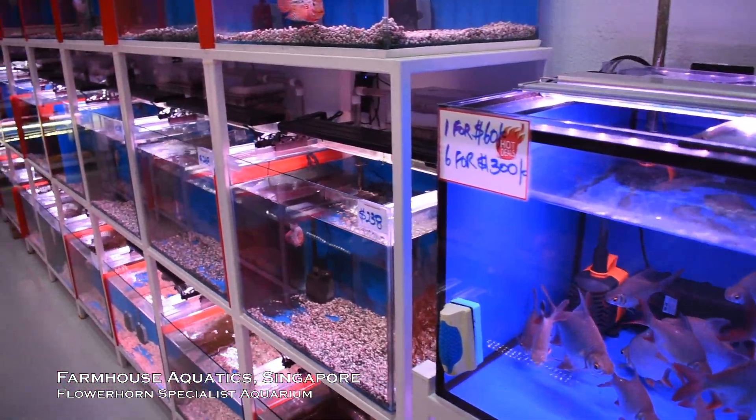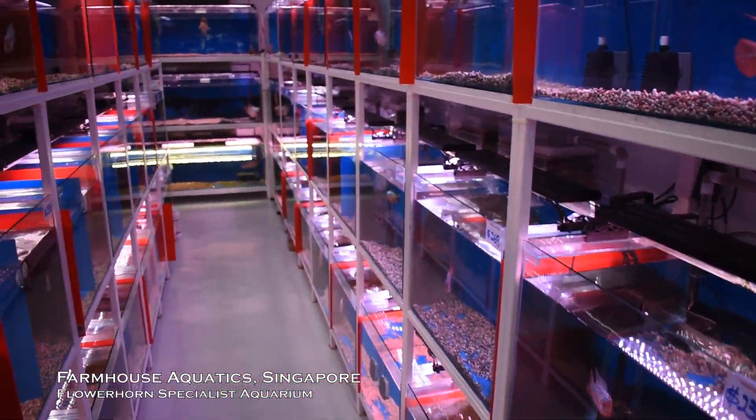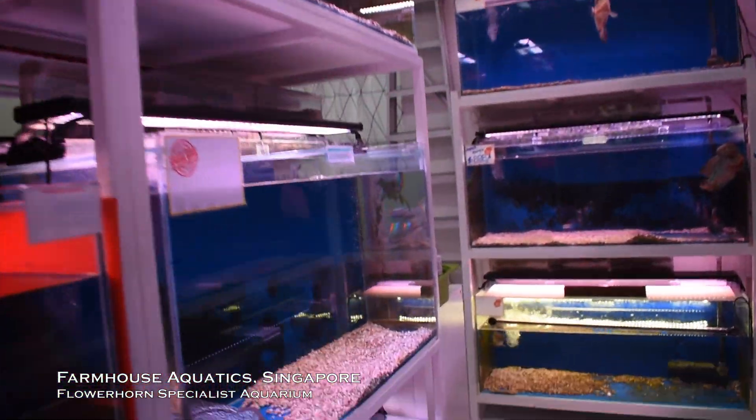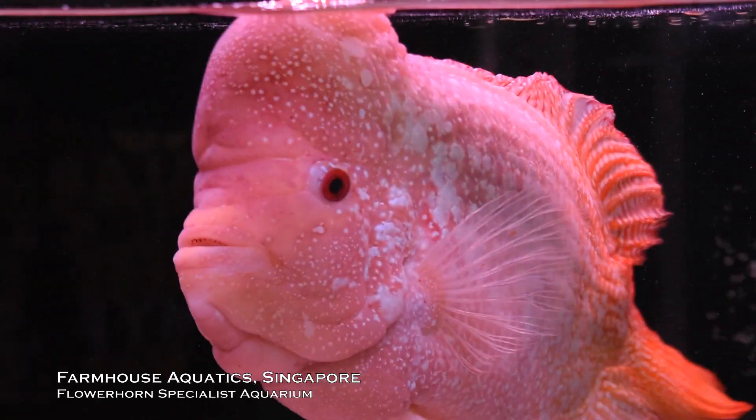Now, in case you don't know, flowerhorns are a hybrid fish and are selectively bred for their large nukuhomps. So it's easy to explain why flowerhorns have big nukuhomps — selective breeding.